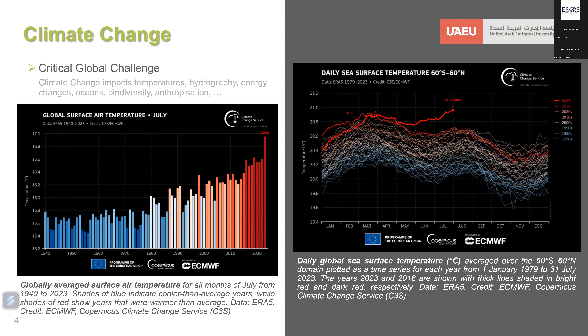As you can notice, 2023 and 2016 are highlighted with thick lines in bright red and dark red respectively, showing that temperatures are evidently increasing in a very noticeable way lately.